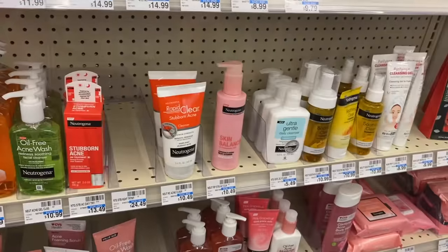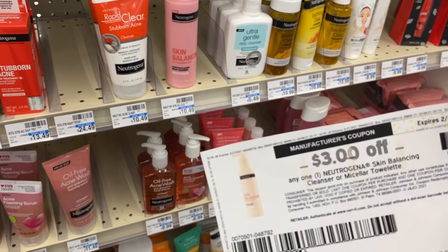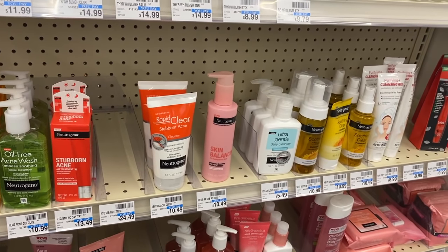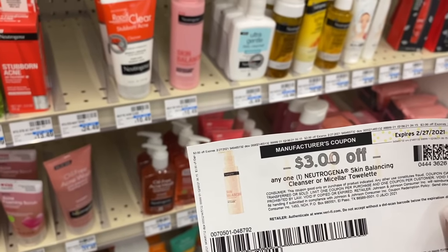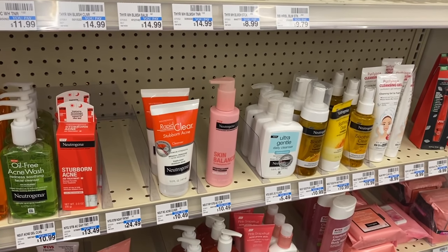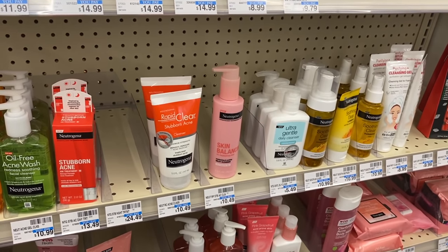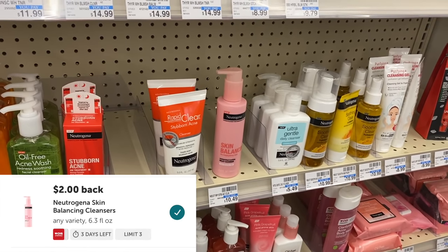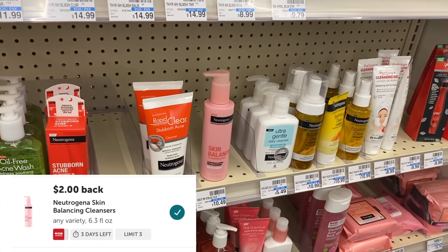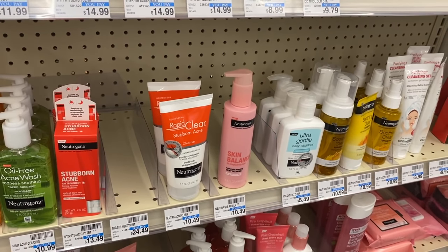The Neutrogena skin balancing cleanser can be a great free deal if you still have the $3 off printable coupons — they went no longer available last night. Buy three cleansers for $10.49 each using three of those coupons plus a digital coupon, then add a $5 off $30 facial care CRT. That leaves you paying $17.47, but you get back a $10 ExtraBuck for buying $30 worth. Plus there are $2 Ibotta rebates on each bottle — so pay $17.47, get $6 cash back, and earn a $3 beauty buck, making three of these absolutely free.